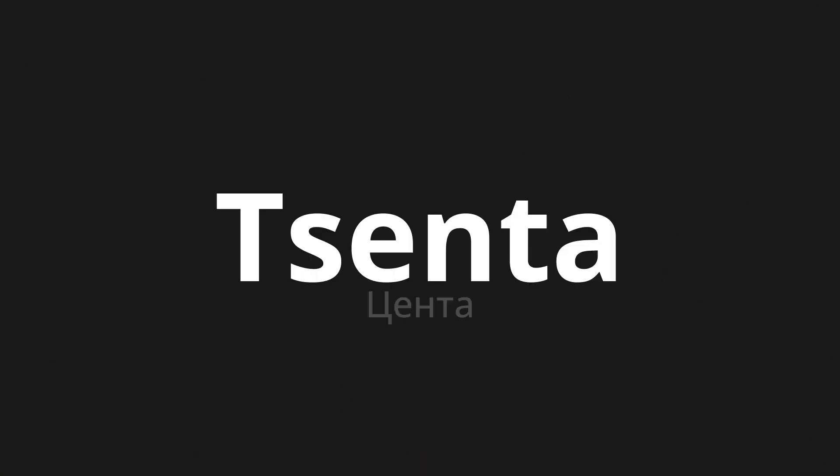Welcome to this pronunciation video. Today we will be focusing on a new word that you might find challenging or intriguing. So let's dive into today's word: Senta, which means cent in Russian.